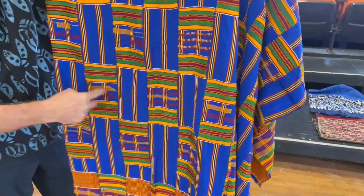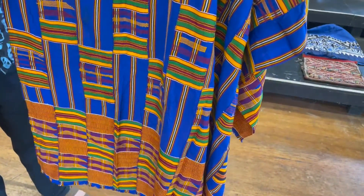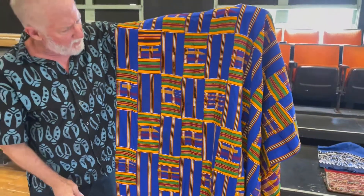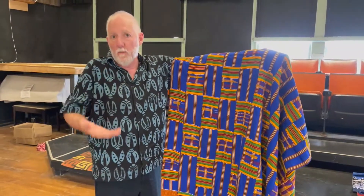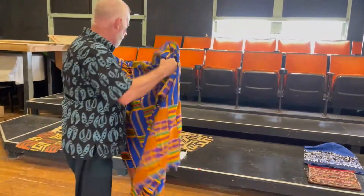So the pattern is woven, and in each case the pattern means something. Very often patterns are not just abstract, they're meaningful. They often illustrate a proverb about being a good king or being a good mother, and they'll be woven in. So this again is men's weaving — kente cloth.